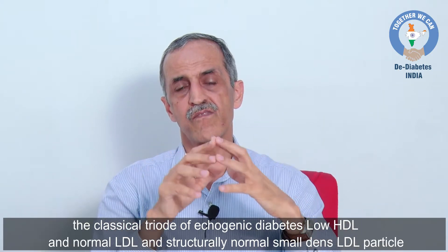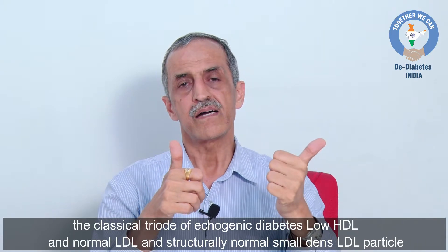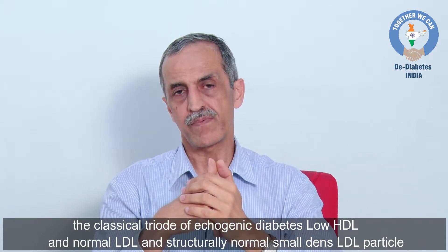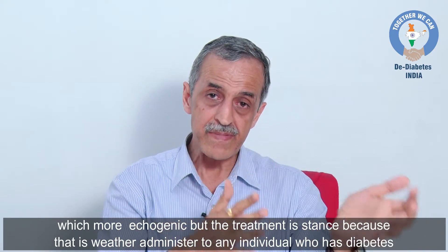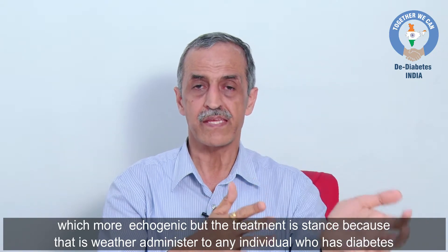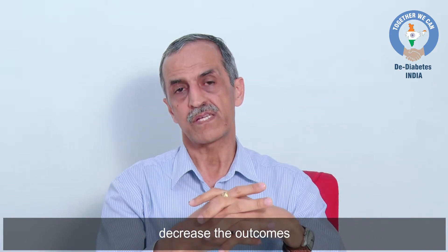This is the classical atherogenic diabetic dyslipidemia triad: high triglycerides, low HDL, normal LDL, and structurally abnormal small dense LDL particles — which makes it more atherogenic. Despite this pattern, the treatment for diabetic dyslipidemia is statins, because statins administered to any individual with diabetes and dyslipidemia have been shown to decrease adverse outcomes.